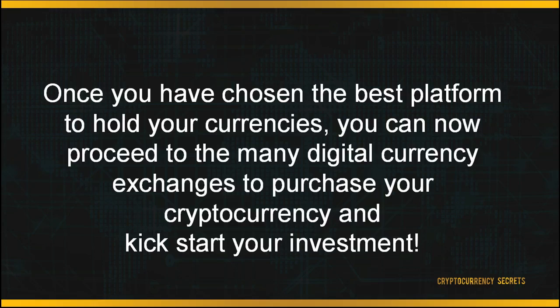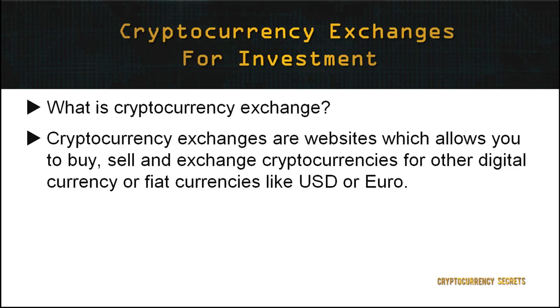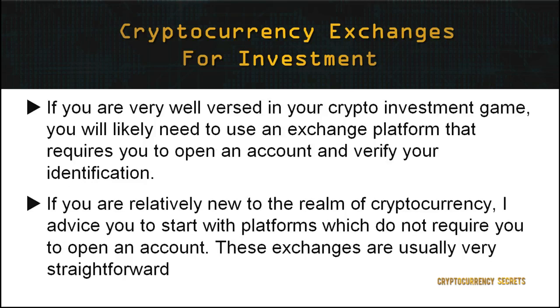Once you have chosen the best platform to hold your currencies, you can now proceed to the many digital currency exchanges to purchase your cryptocurrency and kickstart your investment. Let's get familiar with cryptocurrency exchanges. Cryptocurrency exchanges are websites which allow you to buy, sell, and exchange cryptocurrencies for other digital currencies or fiat currencies like the US dollar or euro. If you are well-versed in crypto trading and are used to trading professionally, you'll likely need to use an exchange platform that requires you to open an account and verify your identification. However, if you are relatively new, as a beginner, I advise you to start with platforms which do not require you to open an account, as these exchanges are usually very straightforward.